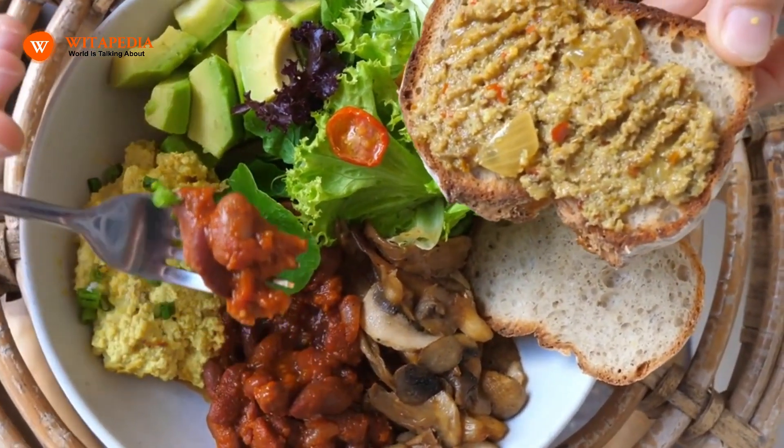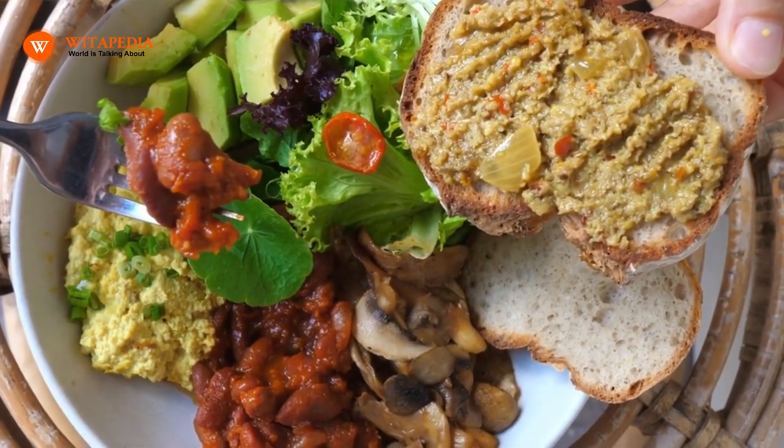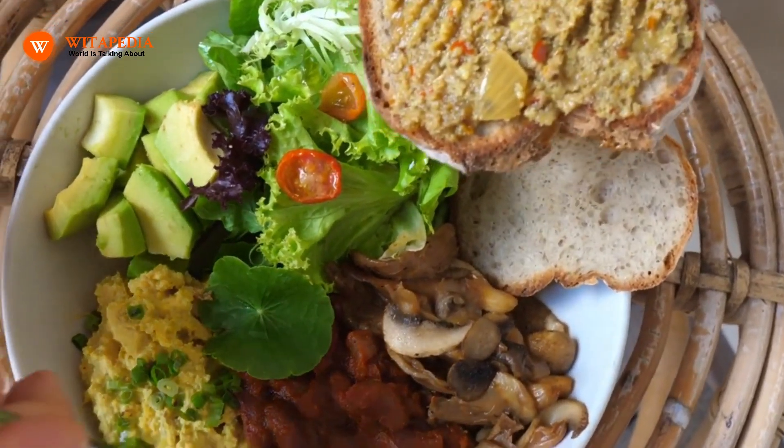This includes calcium, iron, zinc, and vitamins A, C, and E. These necessary nutrients can be obtained by eating a balanced diet full of fruits, vegetables, and whole grains.